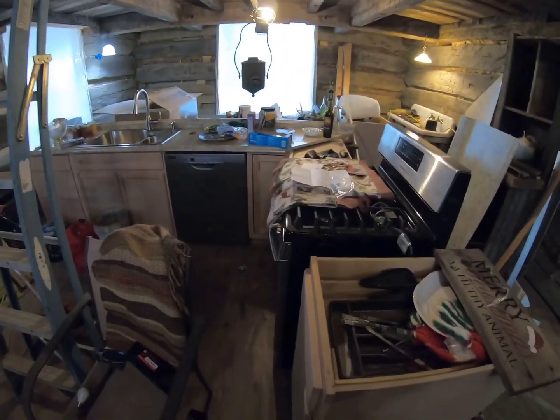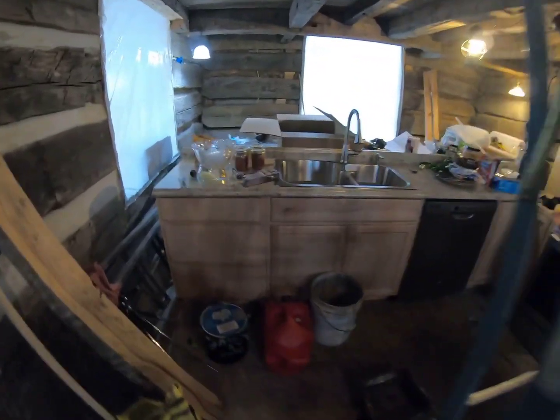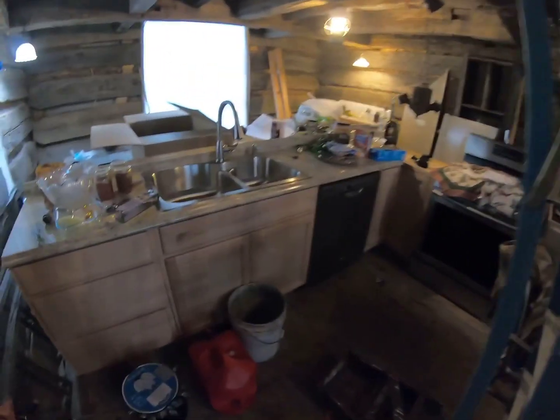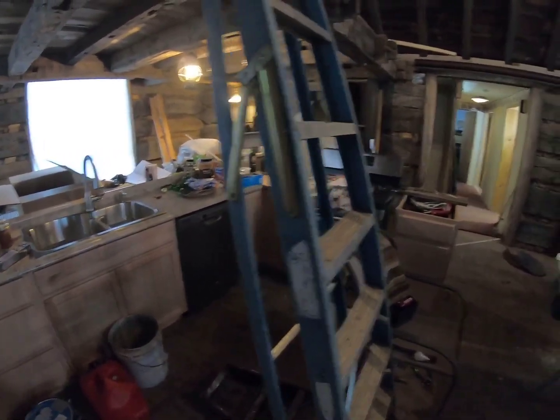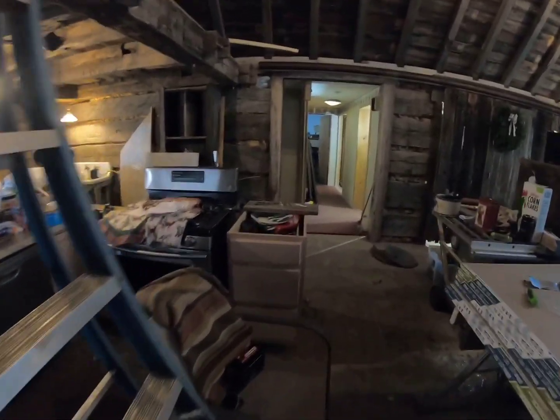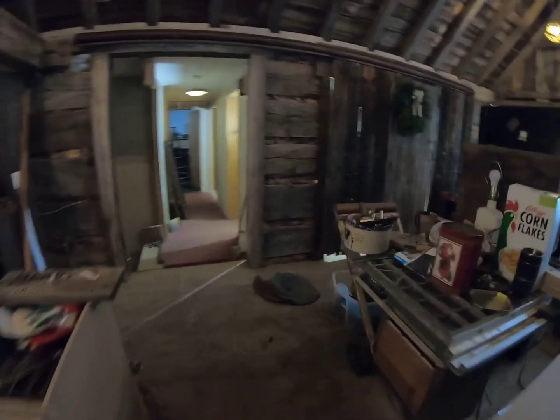My kitchen. So all of this modern looking kitchen stuff — dishwasher, kitchen sink, cabinet, gas stove — will not be in the cabin. It's going to be in my other kitchen.